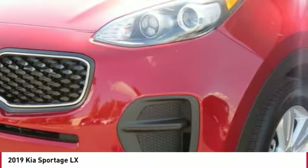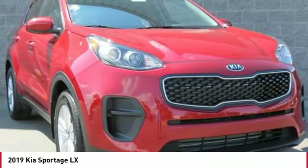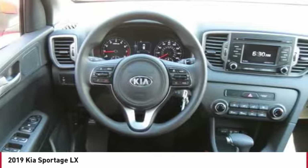Traction control, anti-lock braking system, air conditioning, Bluetooth wireless data link for hands-free phone, power steering, cruise control, aluminum wheels, AM FM stereo radio, rear defrost, FWD.